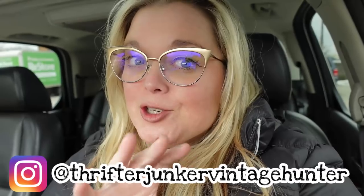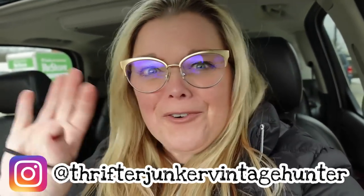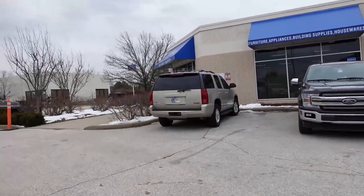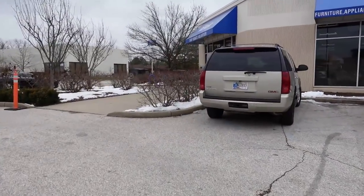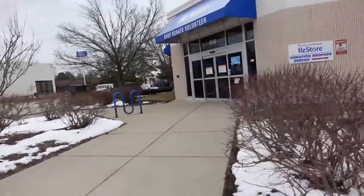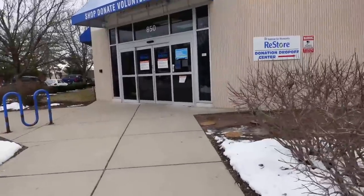Hi guys and welcome back to my channel. Today I am at the Habitat for Humanity ReStore. It's a really fun place to go in and find treasures because they have things for free sometimes. Everything is color coordinated. Let's go ahead and see what we can find today. If you have a Habitat for Humanity in your area, make sure that you go and check it out. You might be surprised — I typically am when I come in here.